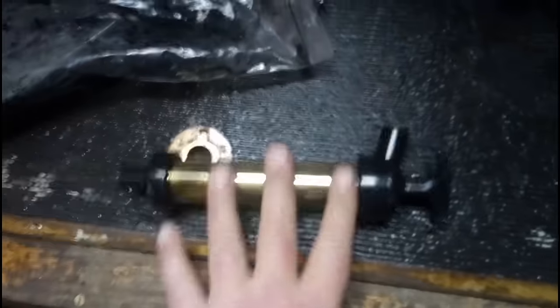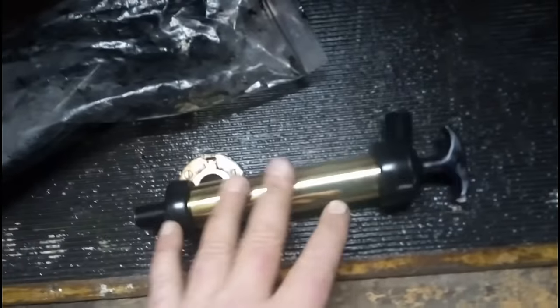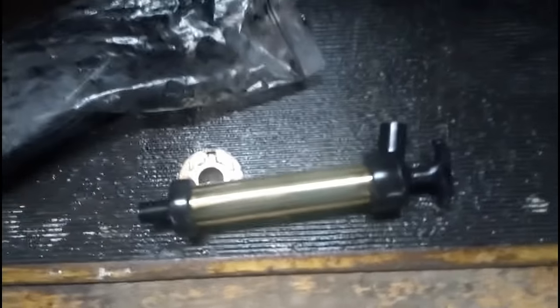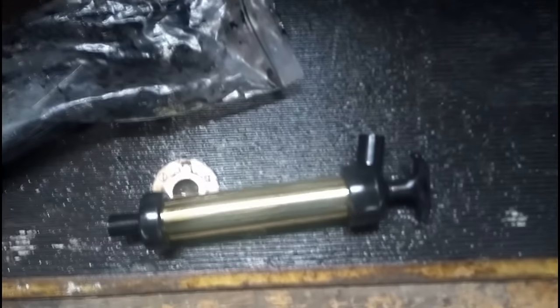I'll dig out some links and put them in the description if anybody's looking for something like this. Personally I would go for an electric one, but whether you can reach a power point when you're doing the engine depends on your circumstances. Have a look in the description if you're after something like this.